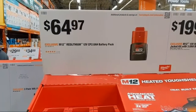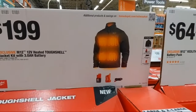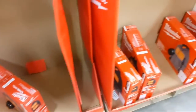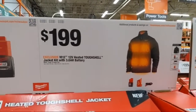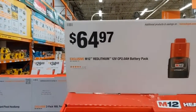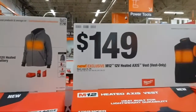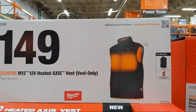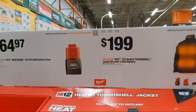Moving through the floor quickly: they have some heated gear here, though inventory is selling out. At $64.97 they have compact M12 batteries that power Milwaukee heated gear. Here's the thing — if they have your size you'll want to buy it now because heated gear generally does not get restocked once the season's supply sells out.